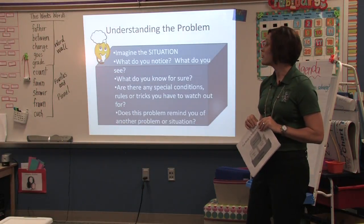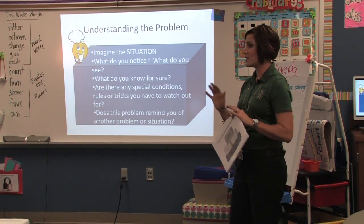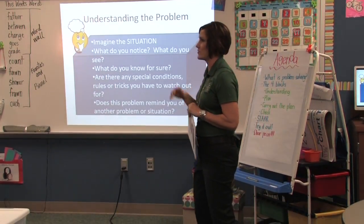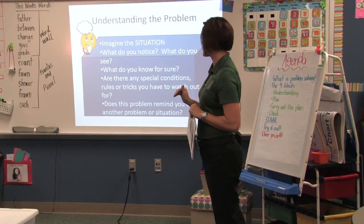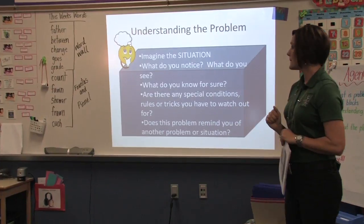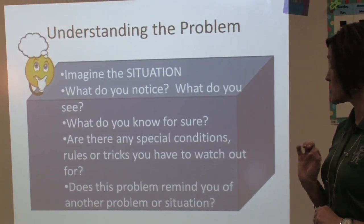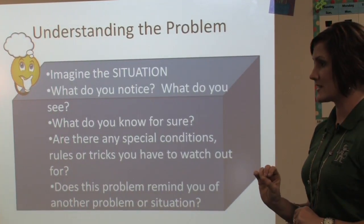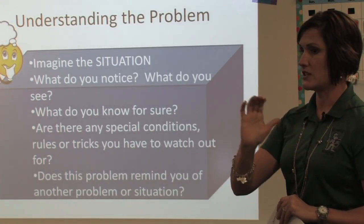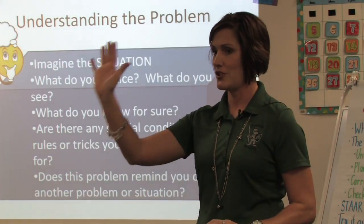In understanding a problem, we ask kids to imagine the situation first. Are you there? No matter what they're asking — are you at that grocery store, are you on that farm? Then what do you notice, what do you see, what do you know for sure? Are there any special conditions, rules, or tricks that the problem is telling you up front? And does it remind you of another situation — do you have a schema of some other problem you can apply this to?